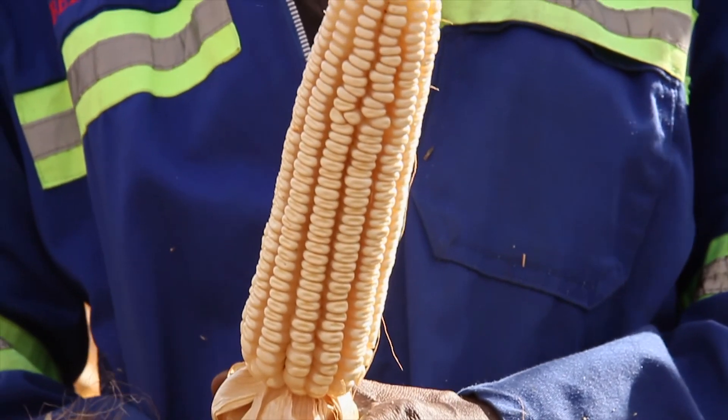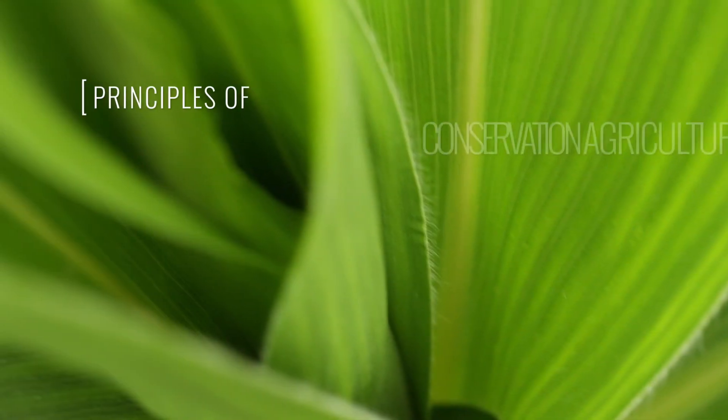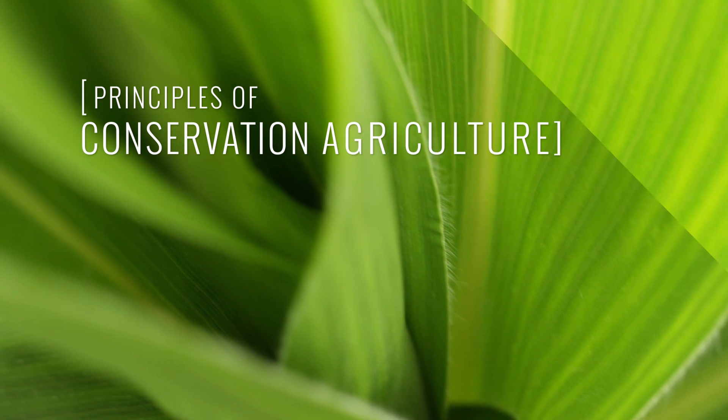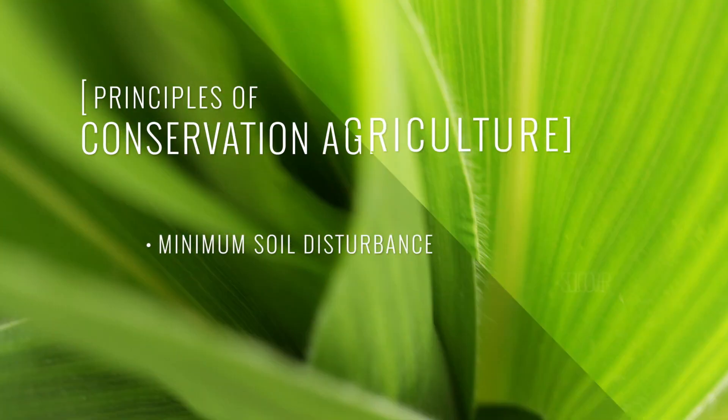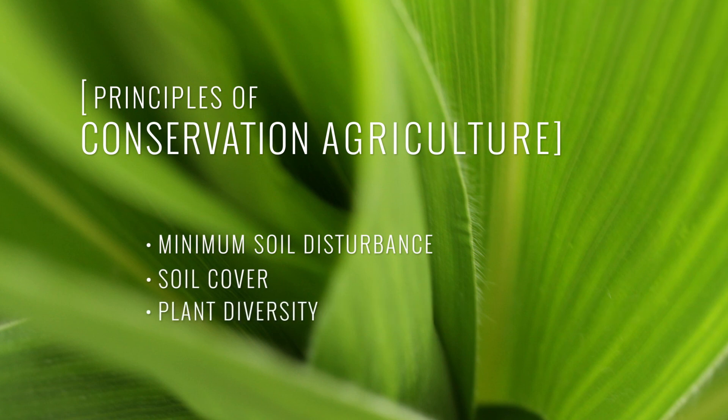So, let's see how we can awaken our soil with conservation agriculture. The three main principles of conservation agriculture are minimum soil disturbance, soil cover and plant diversity.